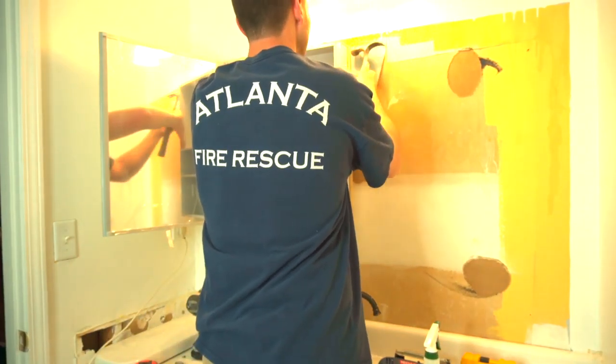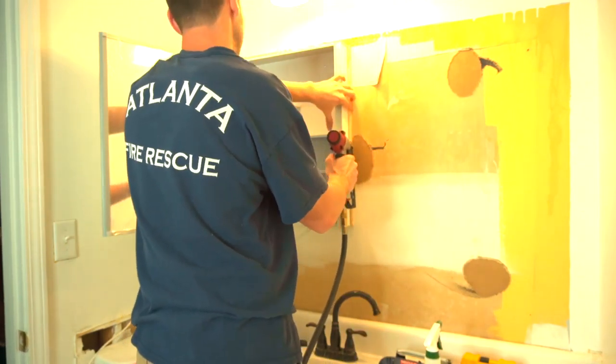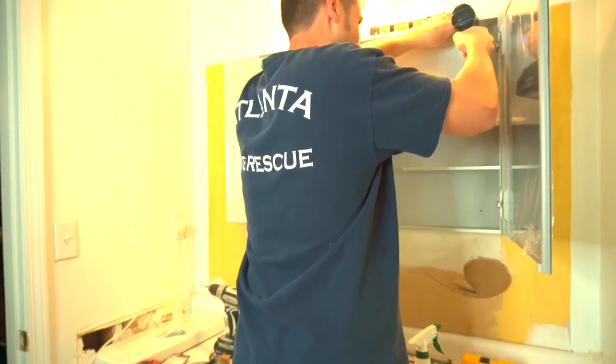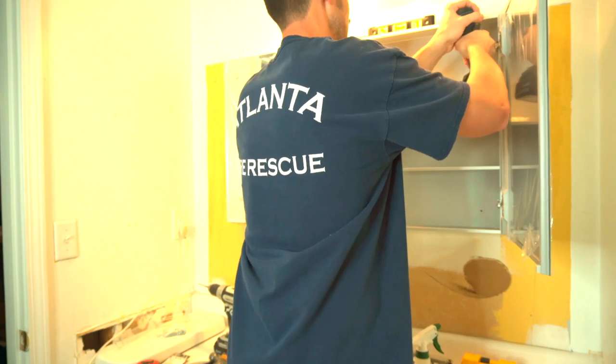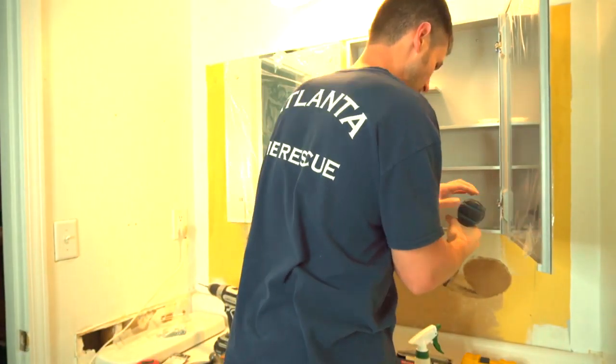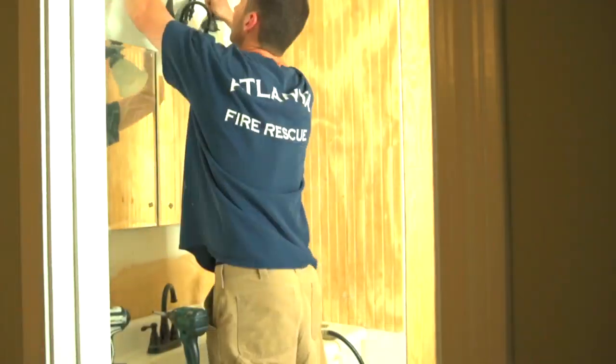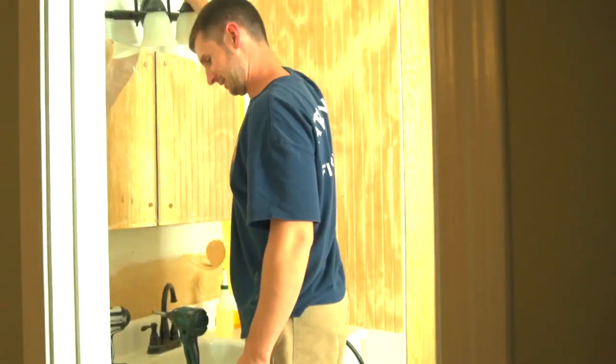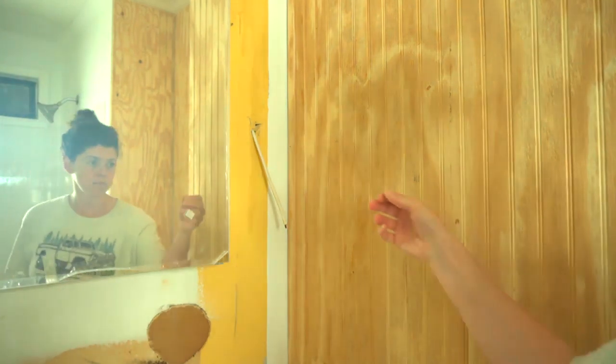We took the existing mirror off and added medicine cabinets because I wanted to take everything off the counters and house it in a mirror storage solution — just to look more clutter-free. We got one for my husband's things and one for mine.